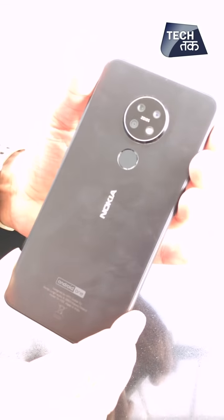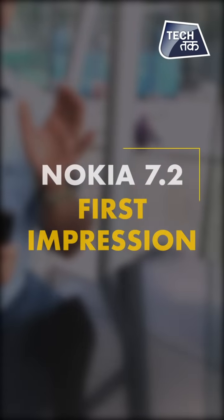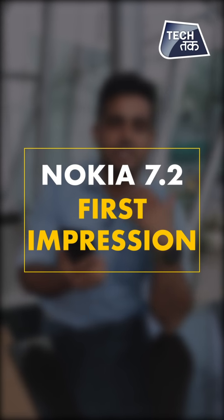Let's take a look at the Nokia 7.2 with triple rear lenses. It has a matte finish on the back. There's a lot of good stuff, but there are some catches. So what are my first impressions about using this phone? We're going to tell you all of that.